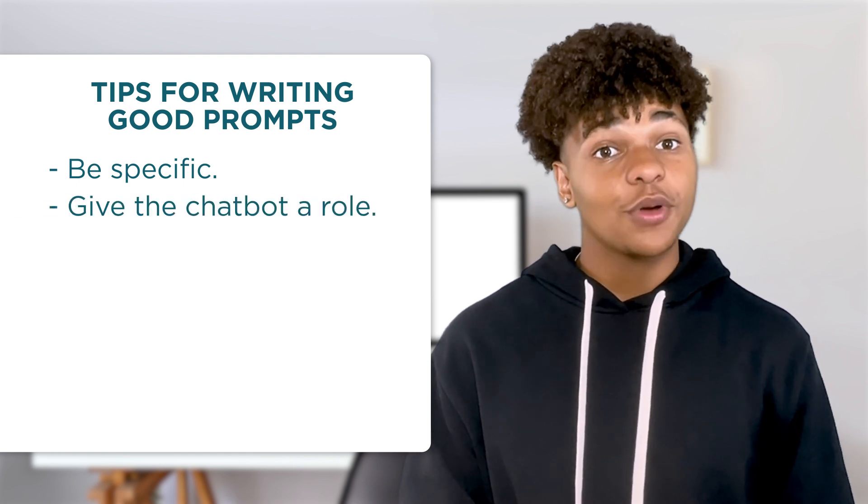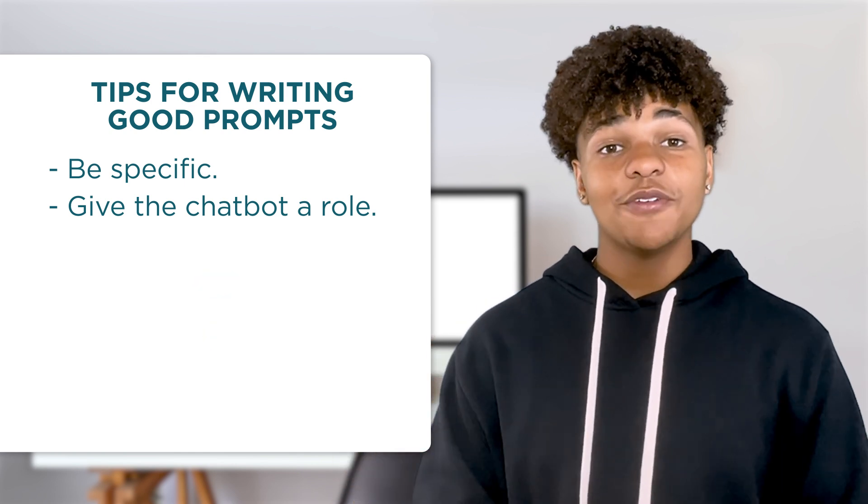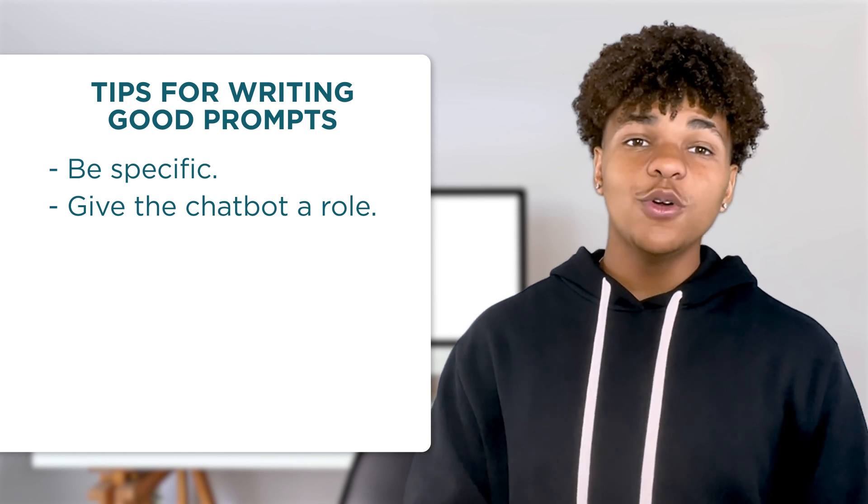Give the chatbot a role, like your marine biologist, your high school student, your Abe Lincoln. This can be fun, but it's also a helpful way to provide context and perspective to improve the chatbot's output.